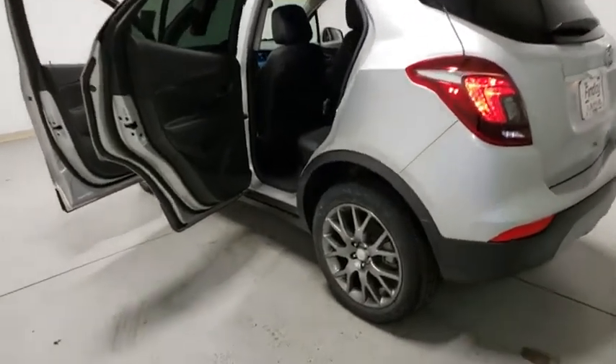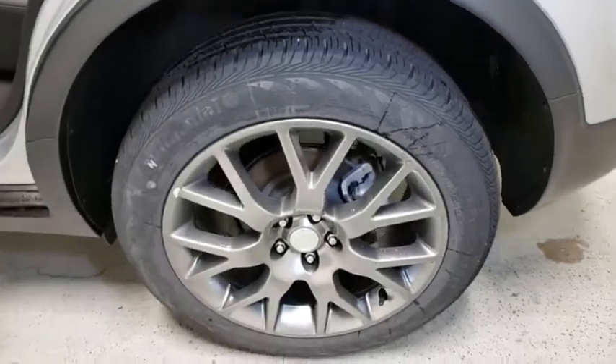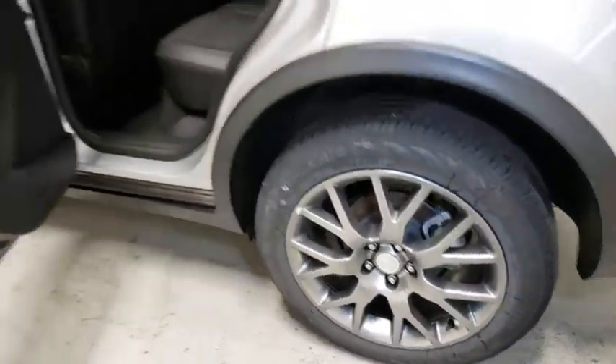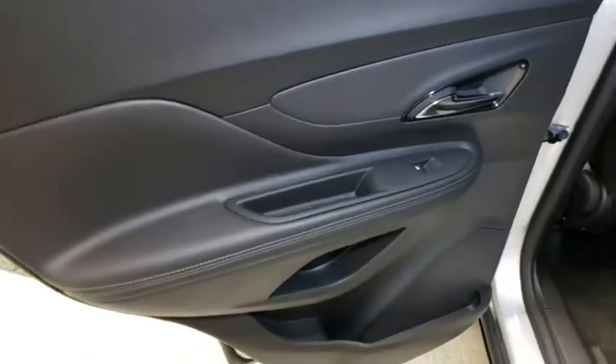Power windows, compass, trip computer, security system, rear window defroster, panic alarm, tachometer, remote keyless entry, dual zone climate control, brake assist, front bucket seats.